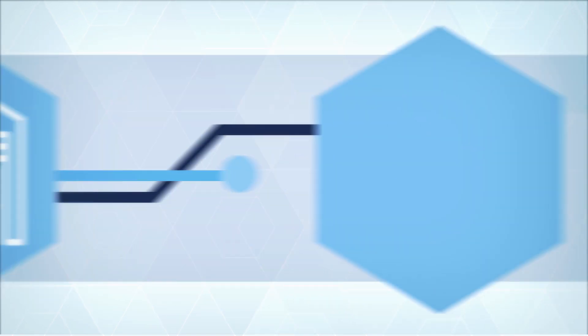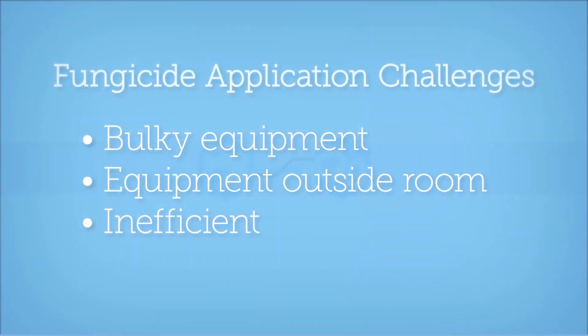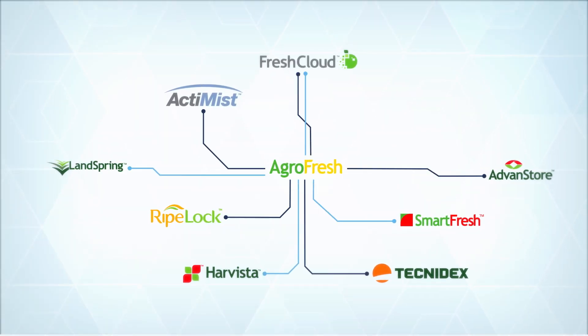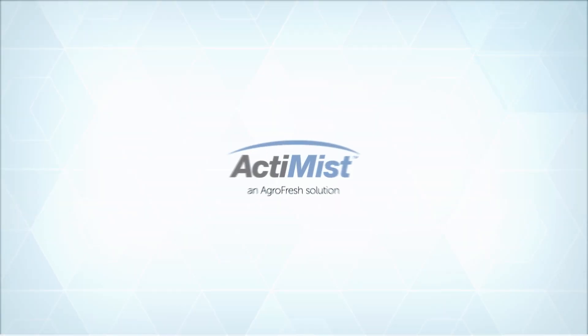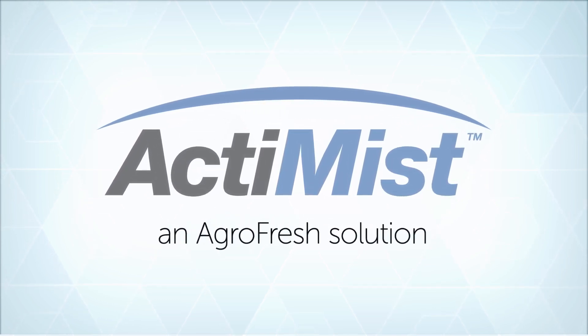When you think about storage fungicide application to your palm fruit, is this what comes to mind? At AgriFresh, we're constantly innovating ways to enhance the quality and shelf life of produce. And we understand the challenges you face with fungicide application, so we created Actimist Flutioxanil for simplified logistics and improved fogging performance.